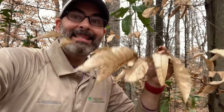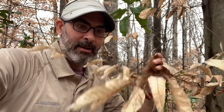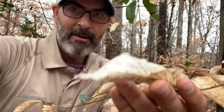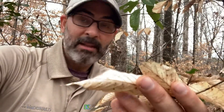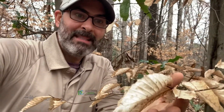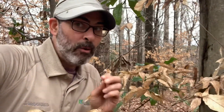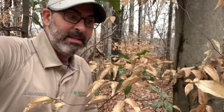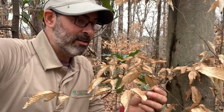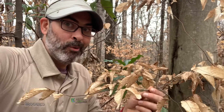What it means is it's a deciduous tree that keeps its leaves on all winter long. So even though these leaves are brown and dried, the beech tree through evolution has decided that the best thing for it is to keep its leaves on to protect the new growth for next year. Then when those new leaves start growing on this tree in just about a month or two, it'll drop those old leaves off and the green leaves will grow again.